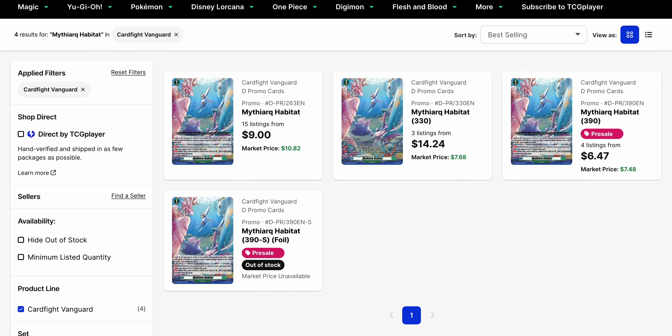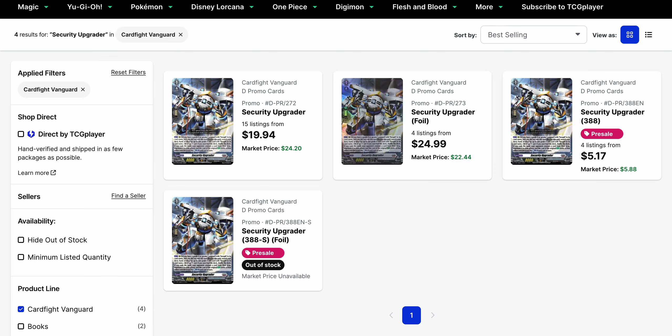Mythark Habitat is in the same boat — thanks to the reprint promo we're getting with Fated Clash's box toppers, we're starting at around $6.50 for the pre-sales. The original has dropped to $9, while the full art from the BSF is currently $14.24. It is a full art, just not a foil, and we don't have any foil copies for the tournament pack pre-sale yet. Our final card is Security Upgrader, which is also getting reprinted as a box topper for Fated Clash. Those pre-sales are starting at just over $5, while the original is still $20 plus. You might as well just pick up the newer promos, and there will be a foil version, so even the original foil won't be able to hold much price given that there's another foil to compete with it.